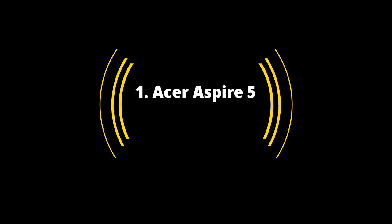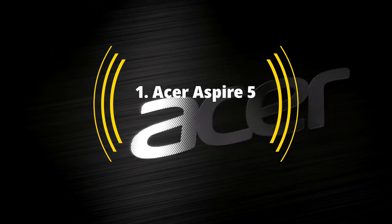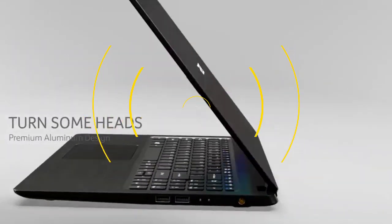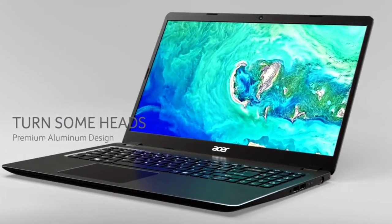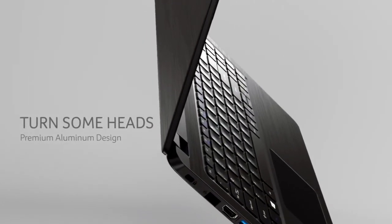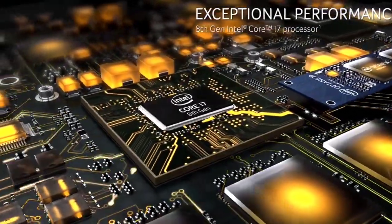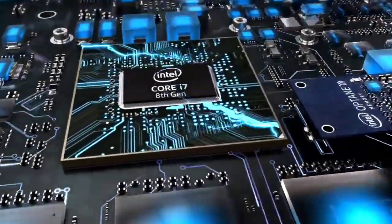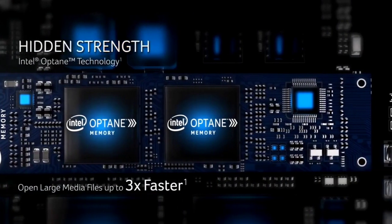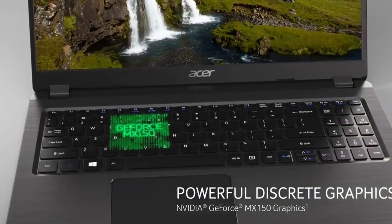Acer Aspire 5 — overall the best cheap laptop. The Acer Aspire 5 earns its place at the top spot in this list due to its strong processor, bright 1080p display and long-lasting battery life, all for an affordable price. Although the Acer Aspire 5 is much thinner than its sibling the Acer Aspire E15, it boasts a battery that lasts nearly 9 hours on a charge. It doesn't feature a DVD writer, but it still has a decent number of ports.